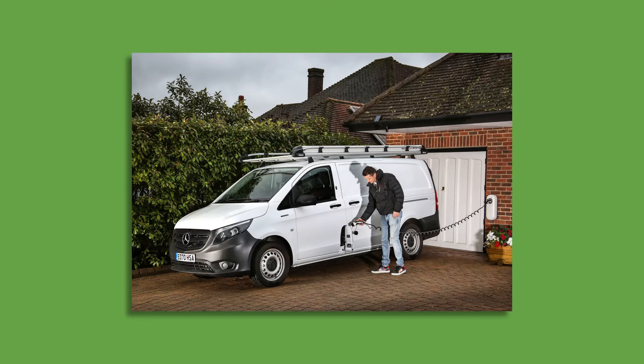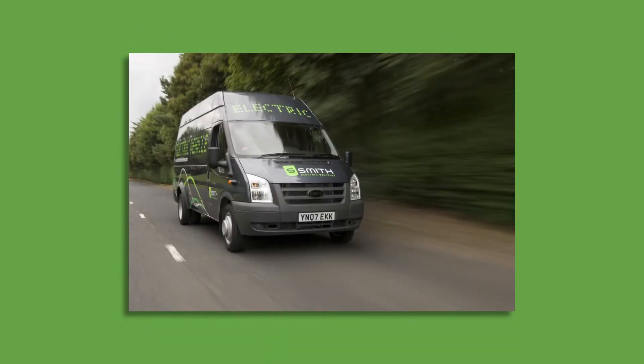Until recently there hasn't been much choice for businesses looking for an electric van. The Renault Kangoo ZE has been on sale for about 10 years and the Nissan ENV 200 about 7. There have been some larger vans with limited availability such as the Mercedes-Benz eVito and larger conversions such as the Smiths electric transit.